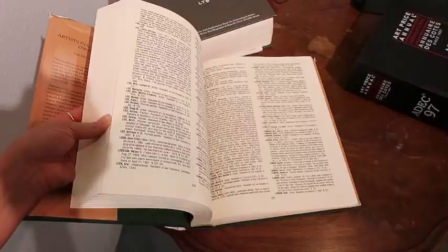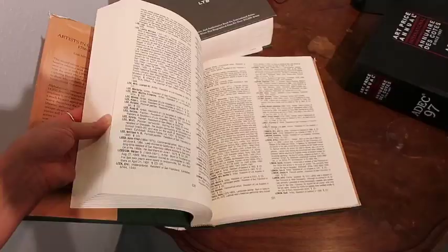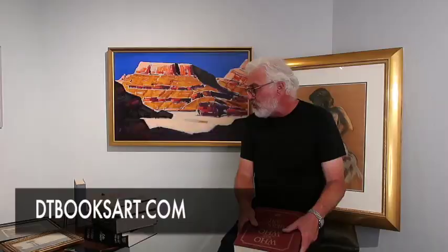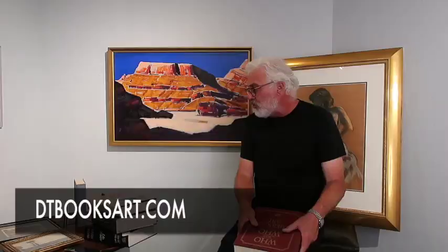Edan Hughes did a great job researching hundreds of California artists going back to the 18th century, into the 20th century, up to 1940. Some of the more obscure artists you may find in Hughes that you might not find information on anywhere else.